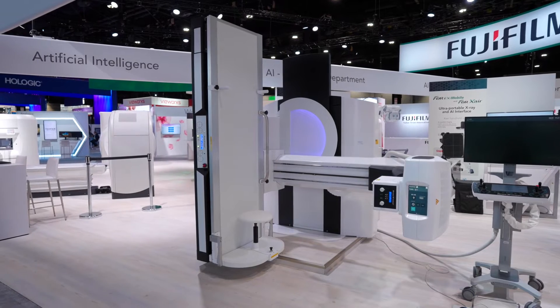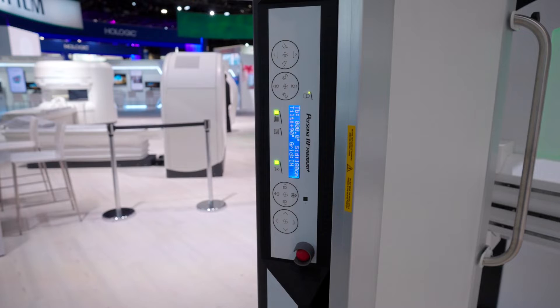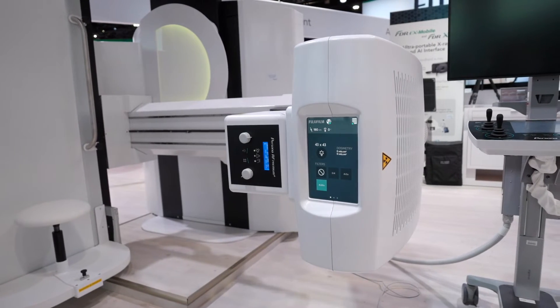The system will accommodate an SID of 43 to 71 inches, so it can perform standard chest imaging as well as long length imaging, in addition to all of your typical fluoroscopy exams.